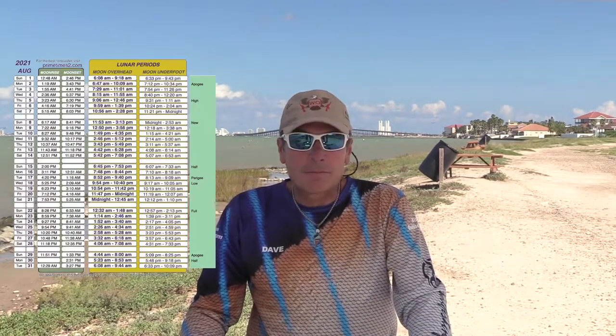You know, I love to increase the chance of me catching more fish. Do you want to catch more fish? Let's talk about Solunar tables. Do you use them? You should.